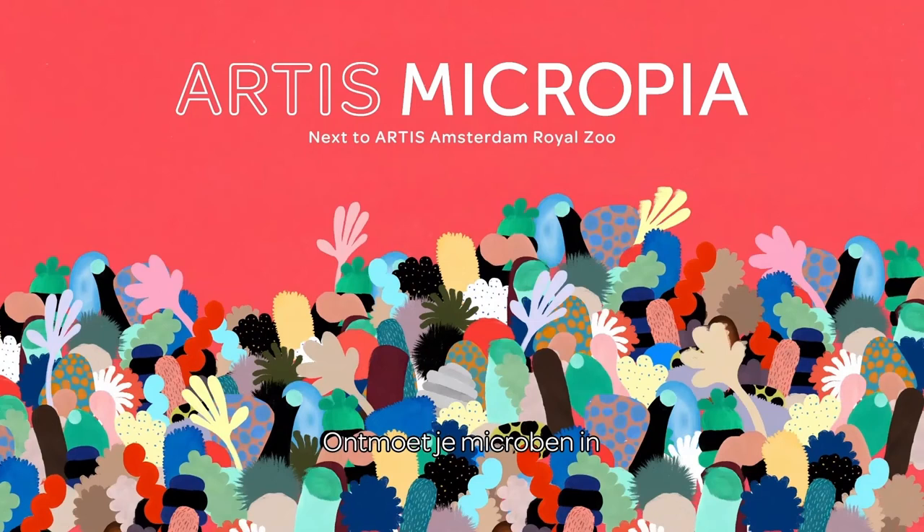We are back with Jasper. I thank Professor Remco Kort for giving us a great presentation, and we have five minutes for questions. I've already written down 10 questions for you, Jasper, but we can't possibly address them all in this short five minutes. The first question is: what ages do you see visiting most at Micropia?